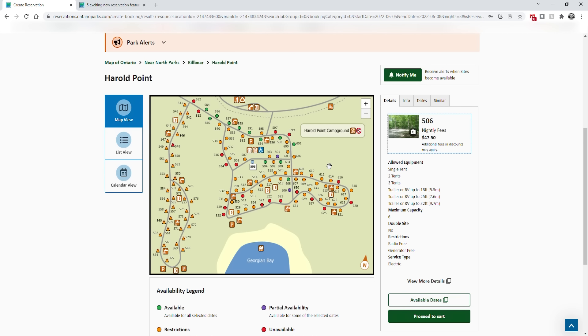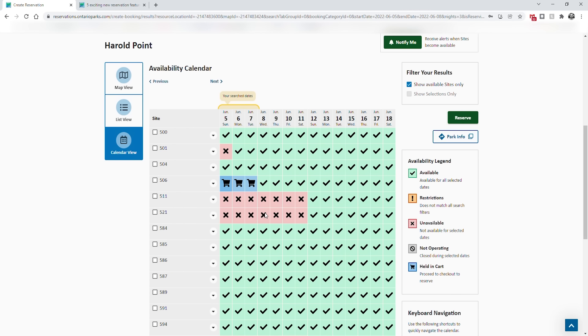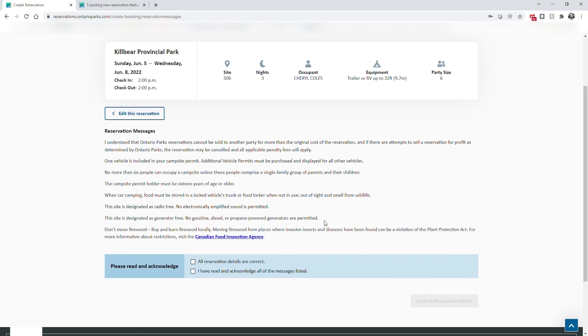Going back to Kilbear — if you want to find out when other sites become available, you can go to calendar view. It shows that site 511 will come available on June 12th, and 597 will come available that day, so you'll know when a site is available to select it. Once you like a site, click reserve — there's a park alert. Once you click reserve, the system holds the site for you for 15 minutes to complete the remaining steps. Realistically that should only take a couple of minutes. If you haven't completed the reservation in 15 minutes, the site is released and available for anyone else.